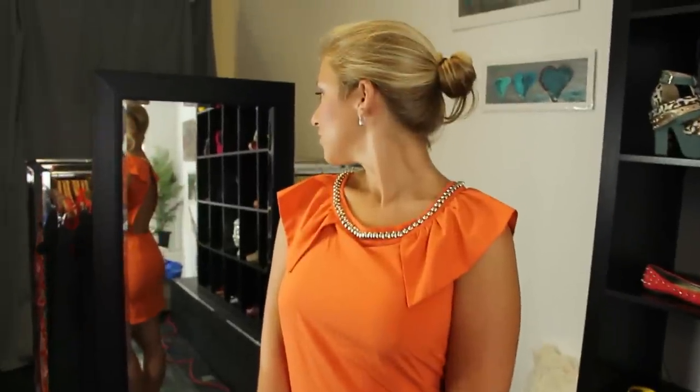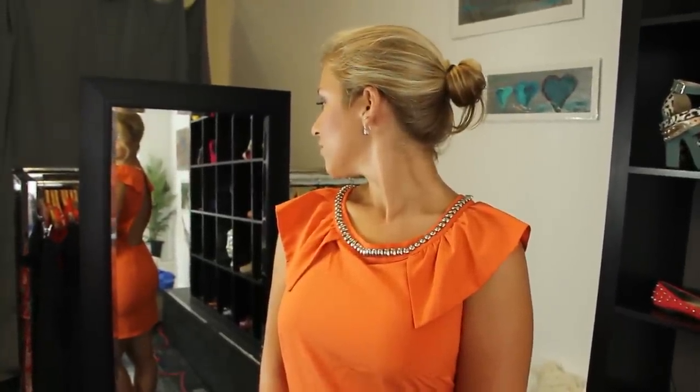Today, we're at That Shoe Girl Boutique on 147 East King Street in Lancaster, Pennsylvania, and we're here to teach you how to dress for semi-formal events.